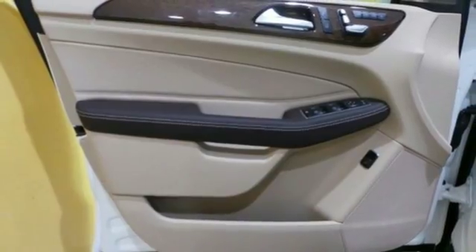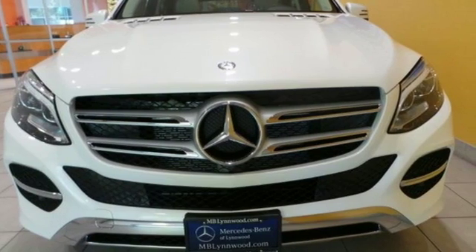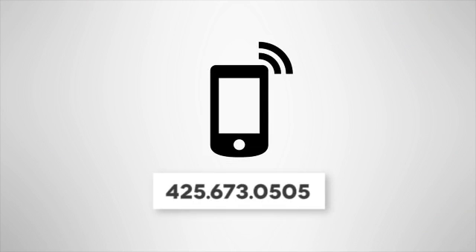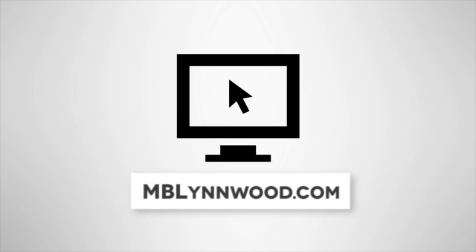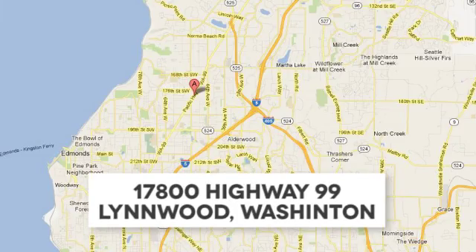Make the drive one you wish would never end. Come and test drive this GLE-Class today. Call us at 425-673-0505, online at mblynwood.com, or stop in and visit at 17800 Highway 99.